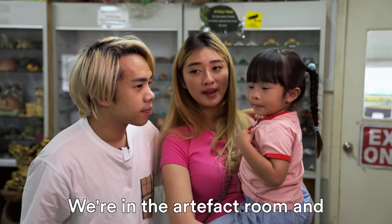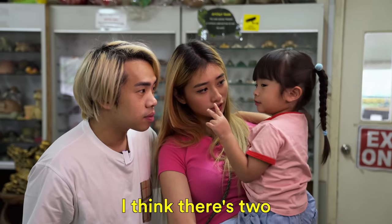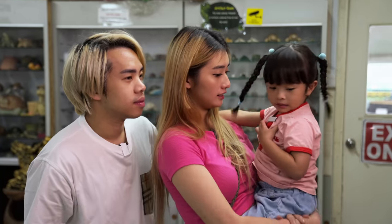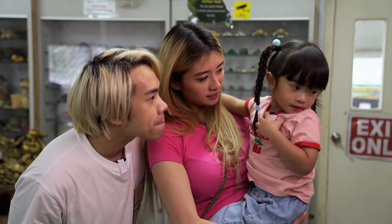We are in the artifact room. How many do you think there are? I think that's two. Two? Are you sure? Do you know how many small tortoises are in all the shelves? So many, right? Maybe 1,000?